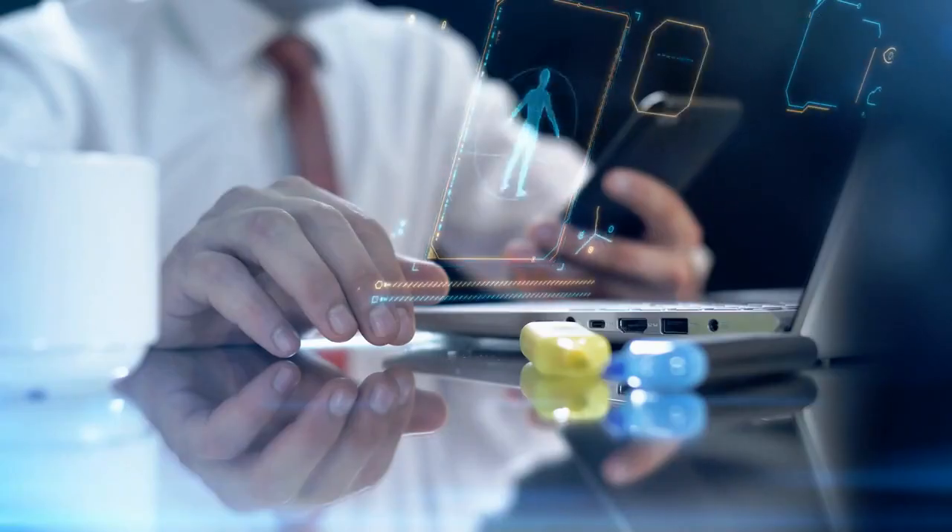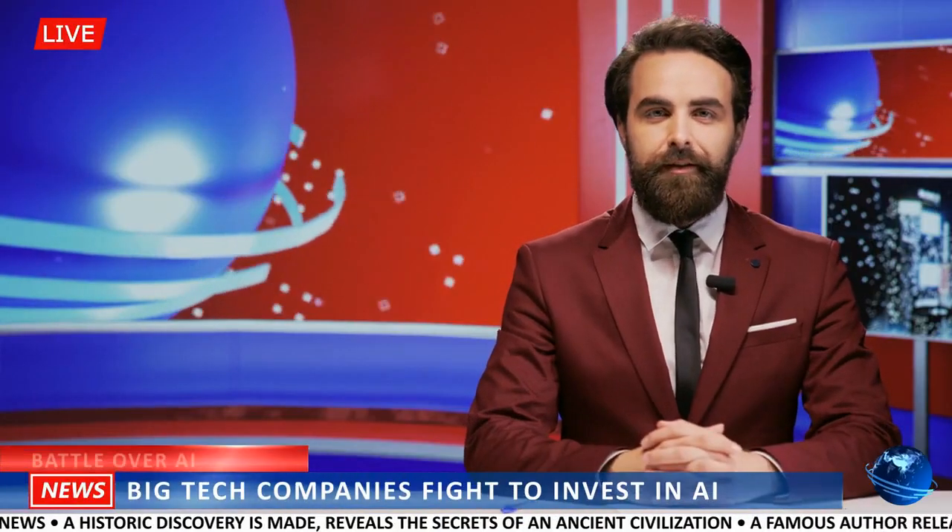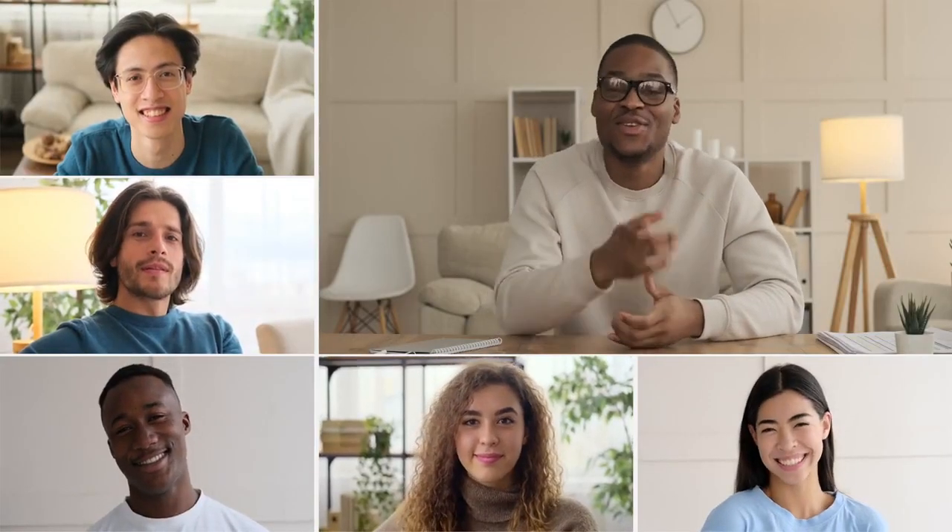That brings us to the end of our journey through EZPZ AI, the ultimate AI-powered content assistant. But remember, this is just the beginning of your adventure into the world of AI-driven content creation. Before we say goodbye, please take a moment to like this video, subscribe to our channel, and ensure you've hit that notification bell. Stay tuned for more captivating videos about the latest advancements in AI technology. Thank you for joining us, and we'll see you in the next video.